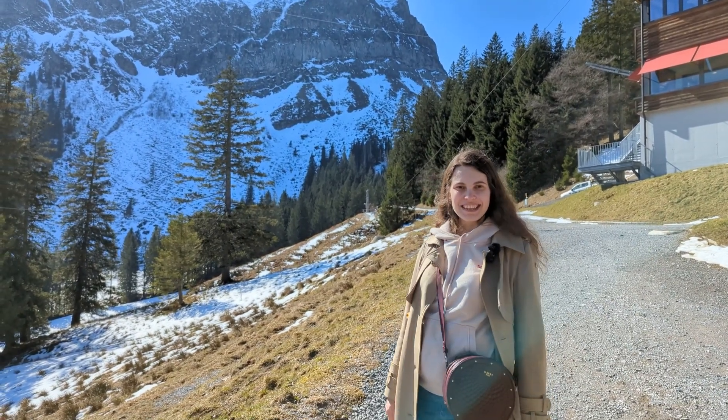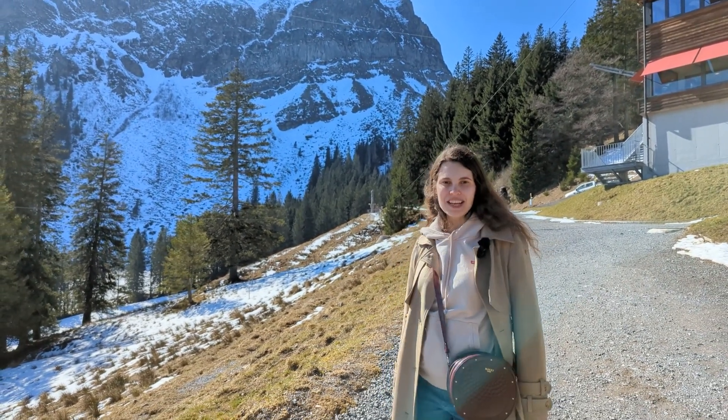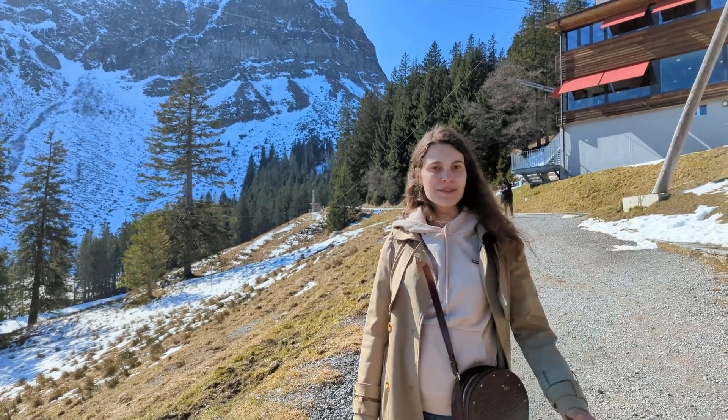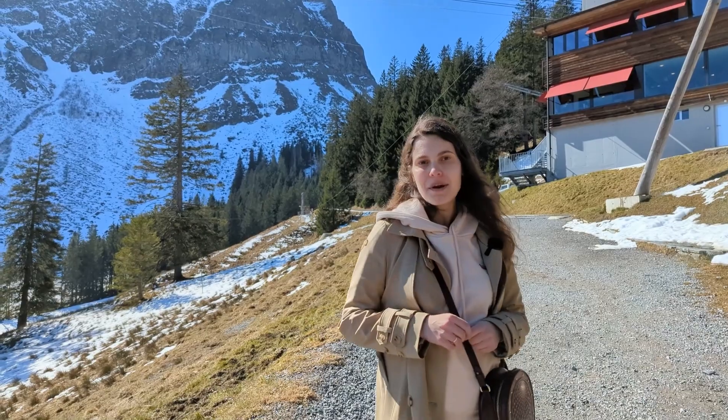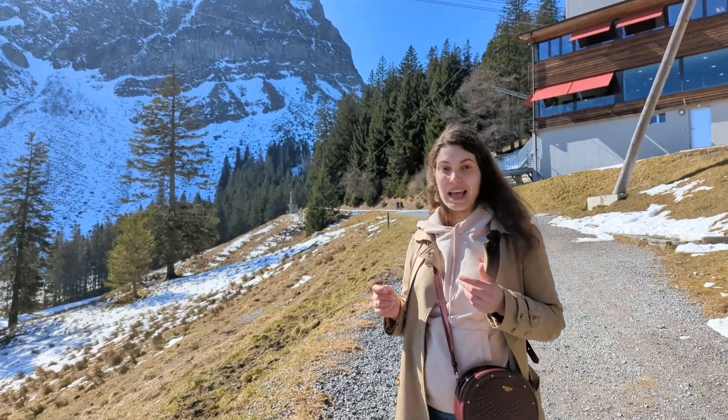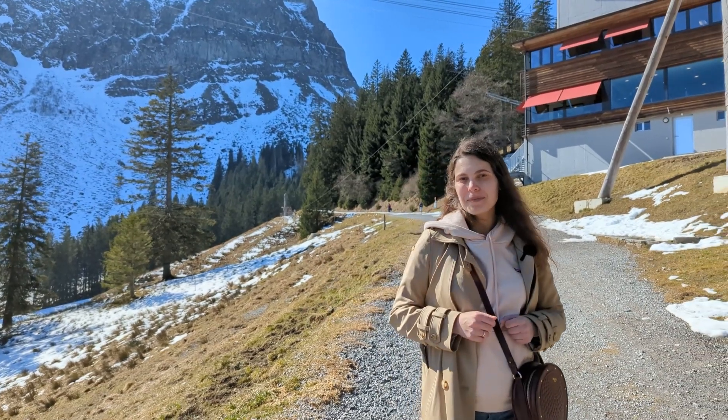Hi guys! Welcome to my channel! At last I woke up from hibernation and started to travel. Today I'm exploring Pilatus and Luzern. In this video I'm going to cover how to get there, how much it costs, and what's interesting to see. So let's explore it with me!